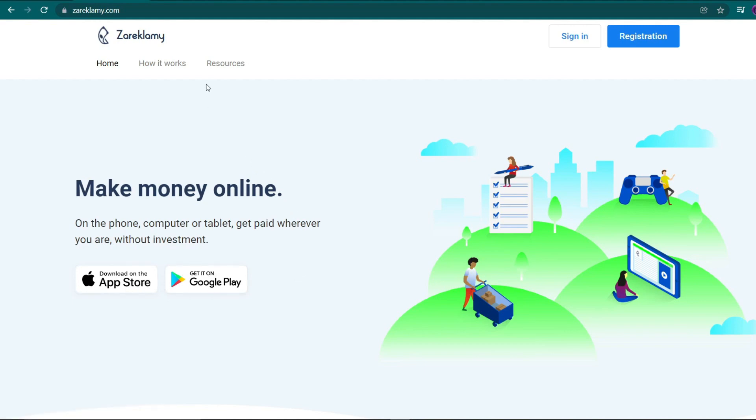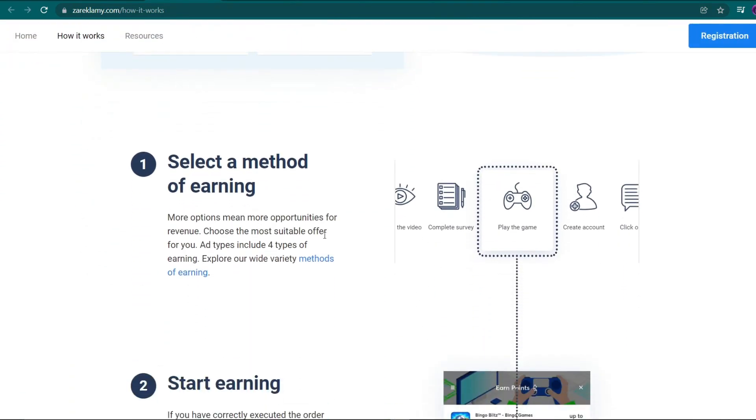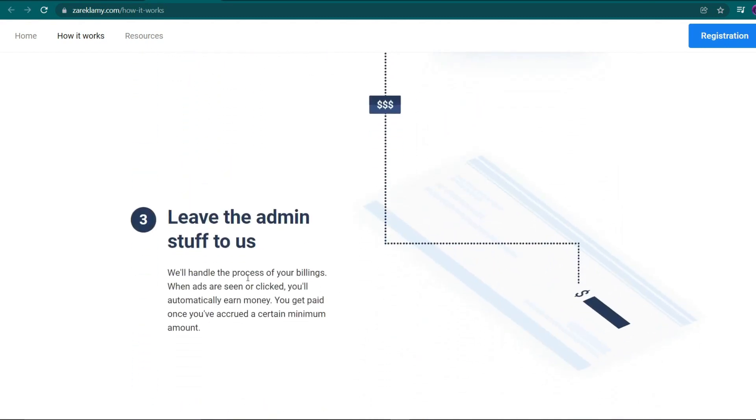So let's have a look at how Zarek Lumi functions in general. As you can see, earning money on this website is as easy as three simple steps. First, you must select an income choice, such as watching movies, doing surveys, playing games, or creating accounts. Second, you will begin earning on this platform if you have correctly accomplished the tasks that this platform requires. Finally, if you've reached a certain minimal threshold, you can authorize the website to process all of your earnings, and that's it.